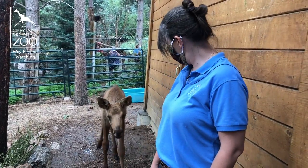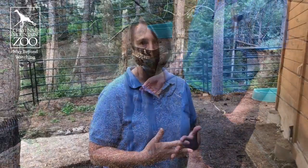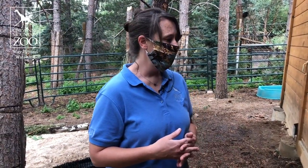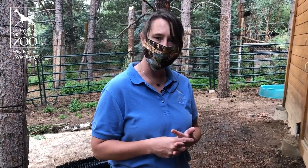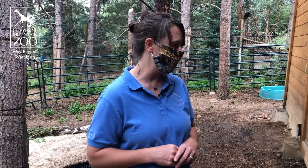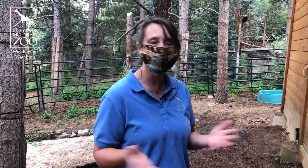We know you all are looking forward to seeing more of him — he's got a lot of growing to do. When we weighed him this morning, he was at about 115 pounds, so he's growing but has a long way to go. You all get to enjoy it with us. We will keep you updated on all things moose as we have fun things to share. But for now, he's settling in, we're all settling in, we can finally get some sleep. Stay tuned — thanks guys, we'll see you next time.